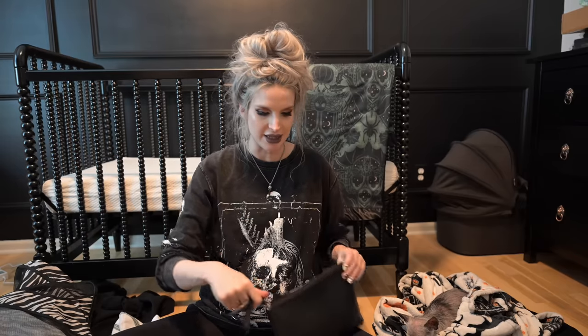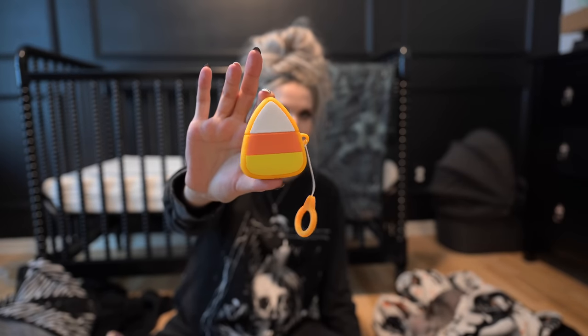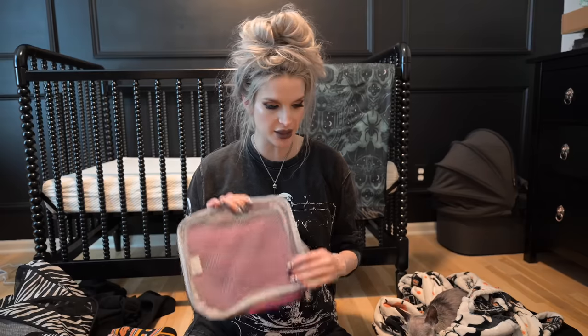I also have an extra long phone charger. I should figure out where to put my Kindle — maybe I'll put it in my bedside stuff. I have my AirPods too in this cute little candy corn case — somebody in the spooky family sent this to me, thank you! You just open the little candy corn and your AirPods are in there. It's so cute. Everything's going in the electronics bag.